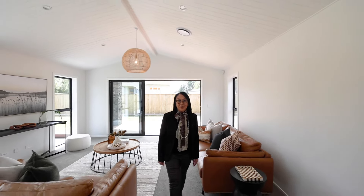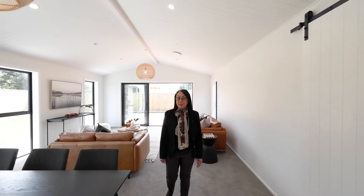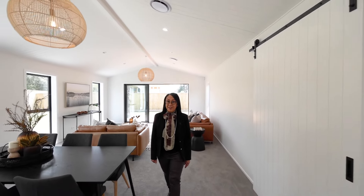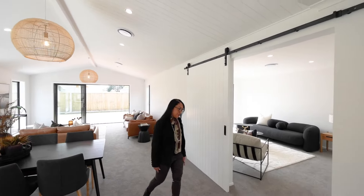Hi, I'm Lily Beck from Sotheby's International Realty. If you're in the market for a newly built, design-forward home, then this is for you. 110 Port Street East, Feilding. Let me show you through.